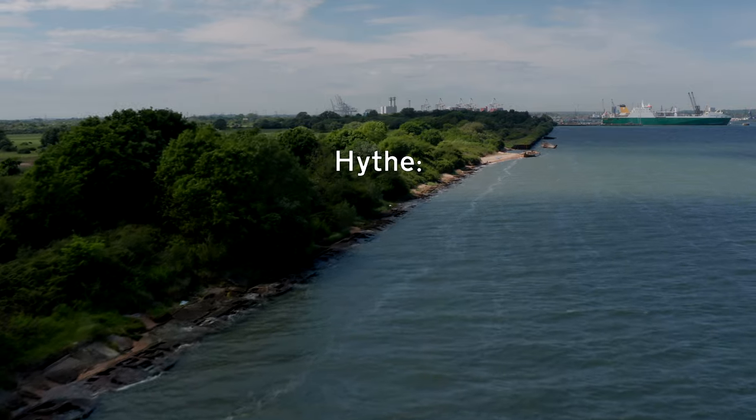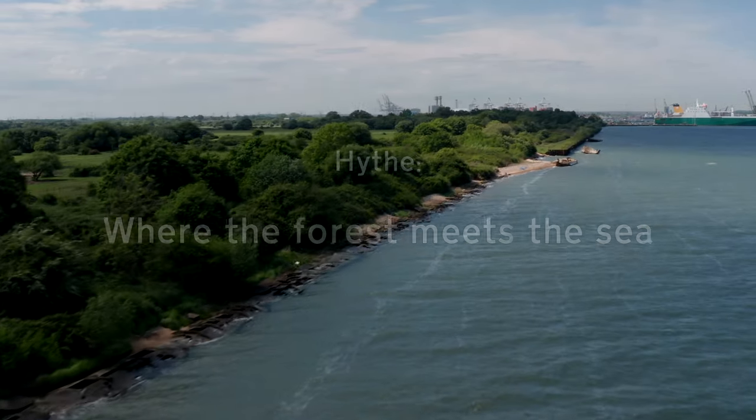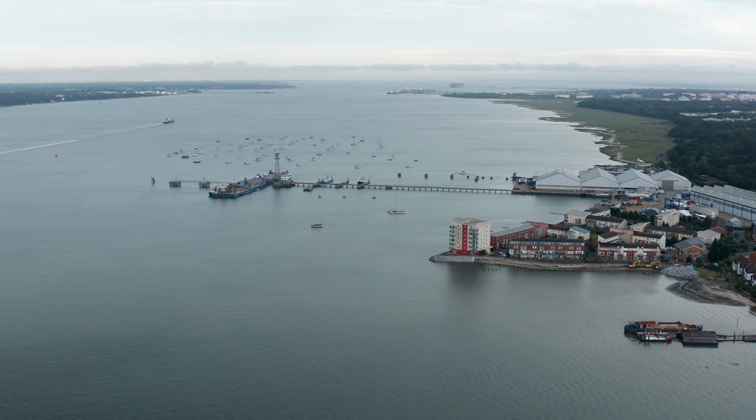The word Hive translates as 'where the forest meets the sea.' In Old English, a hive is a landing place on a river or a sheltered estuary, and the position of Hive clearly fits that description.